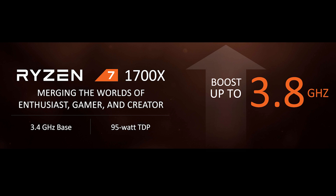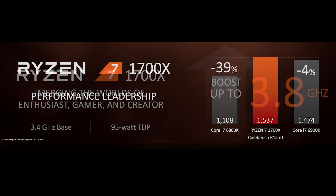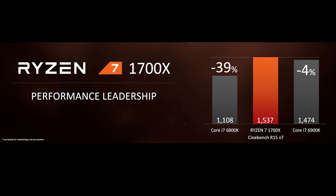The next chip in the lineup is the 1700X, which will be slightly more power-hungry at 95-watt TDP. Base clock on this chip is 3.4GHz, and it will boost up to 3.8 on demand. Being able to adequately cool this processor will be key in extracting maximum performance, as AMD's XFR will be in full effect. At $399, the direct competitor to this chip is the 6800K as far as price goes, but they actually showed it off achieving a higher Cinebench R15 multi-threaded score than Intel's flagship $1,100 6900K, which makes me feel terrible, because that's what I have in my system.